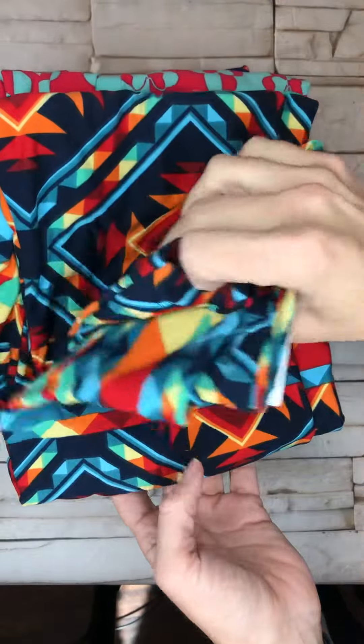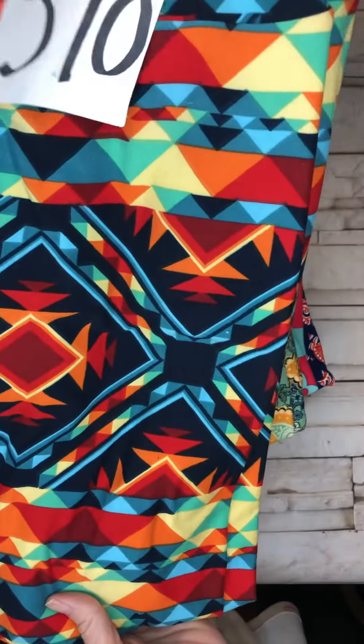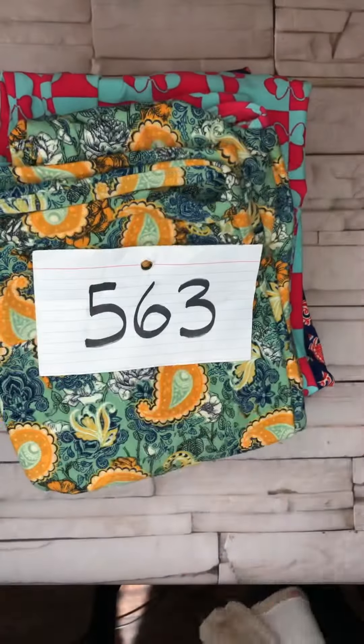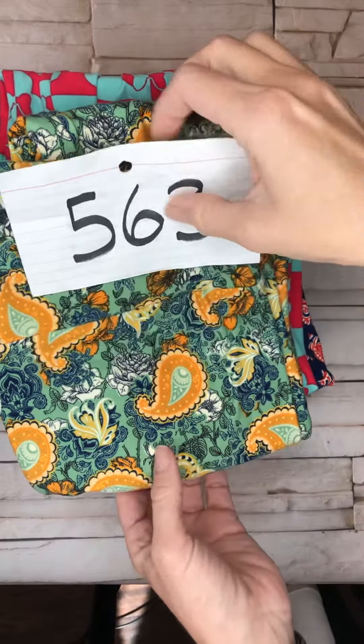Oh my goodness, these are to die for with blue in them. Super duper cute. Number 370. Or you screenshot and send me a pic.